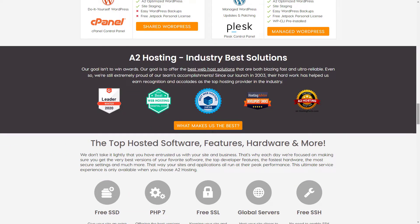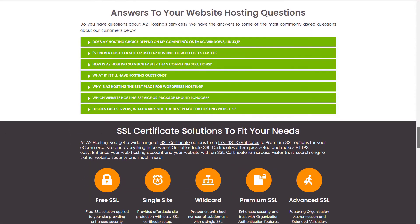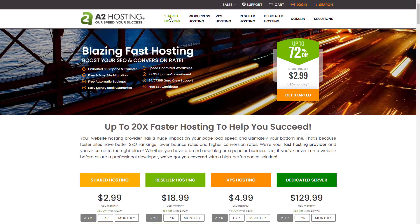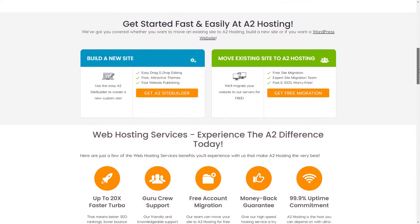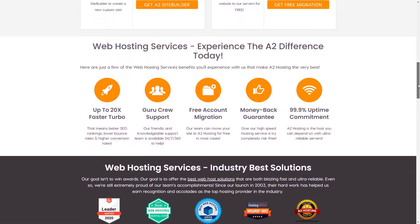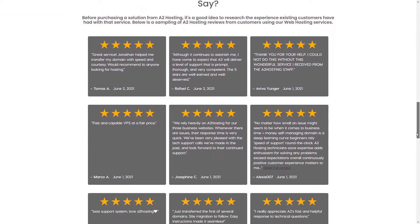A2 Hosting has three standard managed VPS hosting plans and one Turbo VPS plan. The three standard plans range from $49 to $86 per month for a one-year contract, with the price rising to $69 to $119 per month thereafter. A2 Hosting has a more expensive entry plan than other providers, but this is reflected in the features that they offer. The Turbo VPS plan offers stripped-back storage and a unique focus on speed, with up to 20 times faster turbo servers, starting at $99.99 per month.